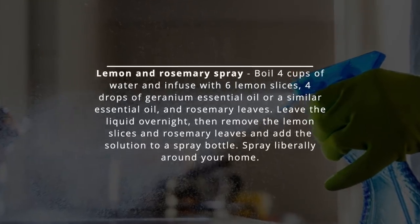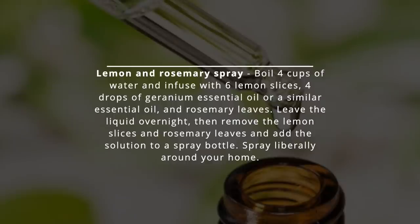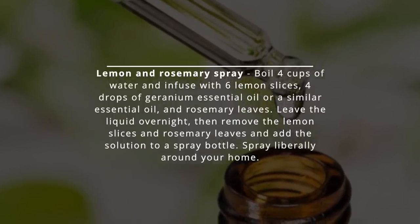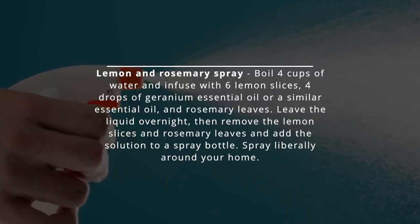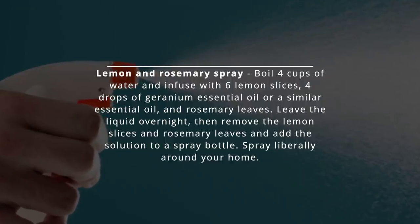Lemon and rosemary spray — boil 4 cups of water and infuse with 6 lemon slices, 4 drops of geranium essential oil or a similar essential oil, and rosemary leaves. Leave the liquid overnight, then remove the lemon slices and rosemary leaves and add the solution to a spray bottle. Spray liberally around your home.